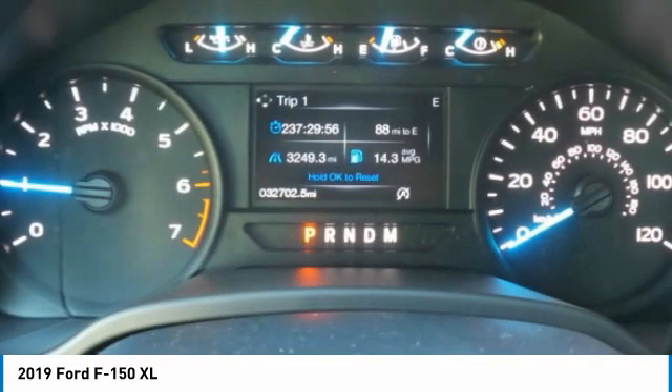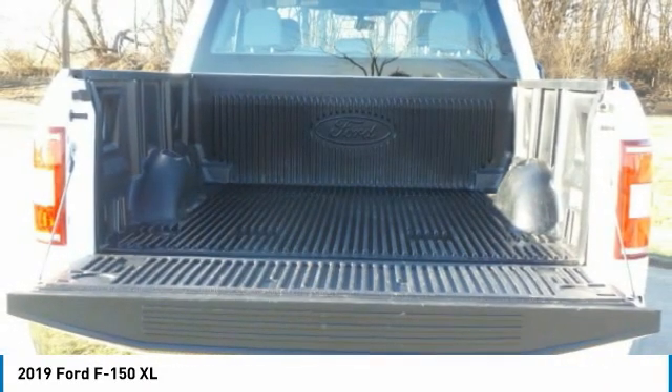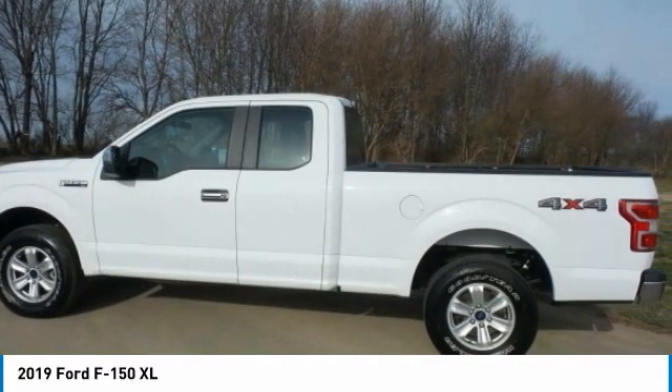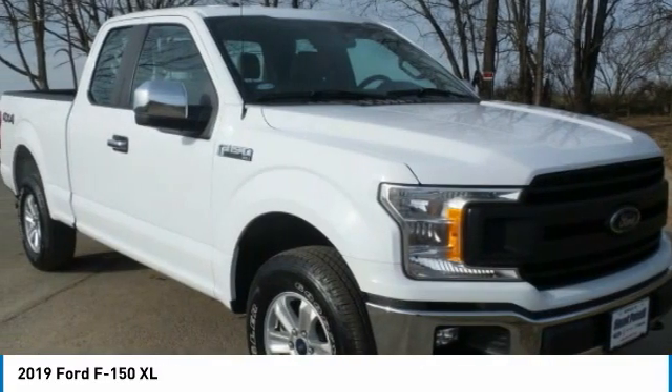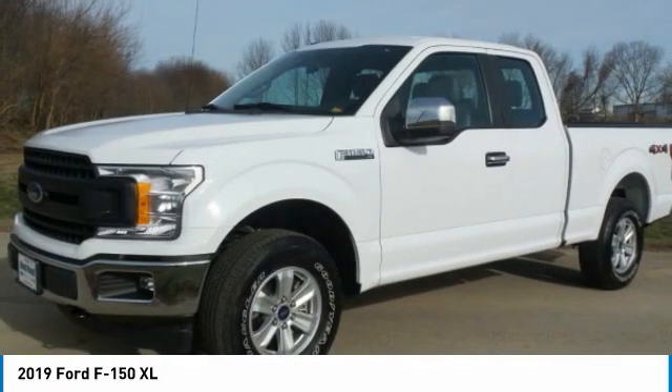Four-wheel drive. Tire pressure monitor. Brake assist. Traction control. Stability control. Daytime running lights. Engine immobilizer. Four-wheel disc brakes. Front all-terrain tires. Rear all-terrain tires.